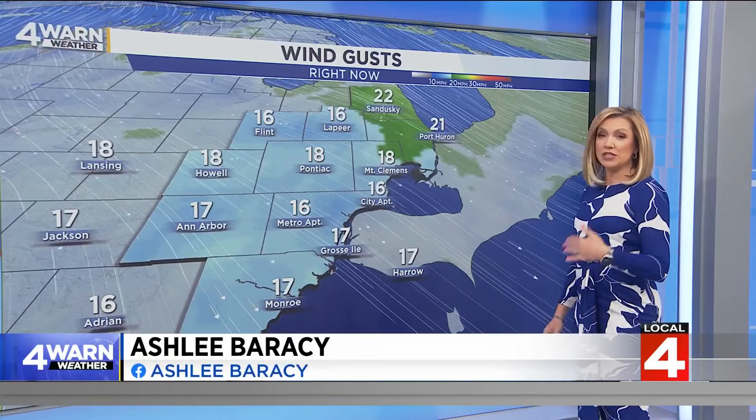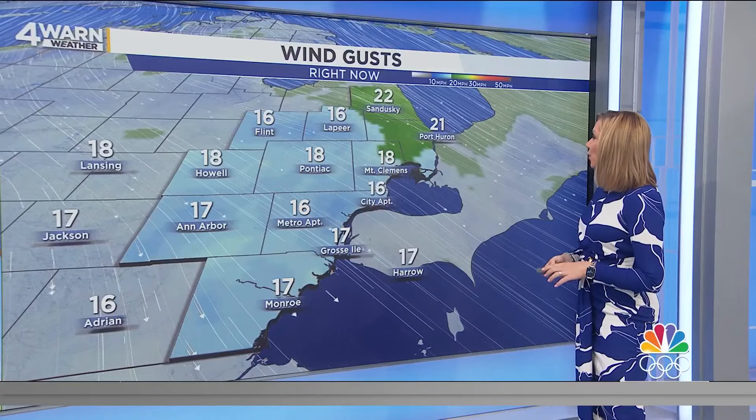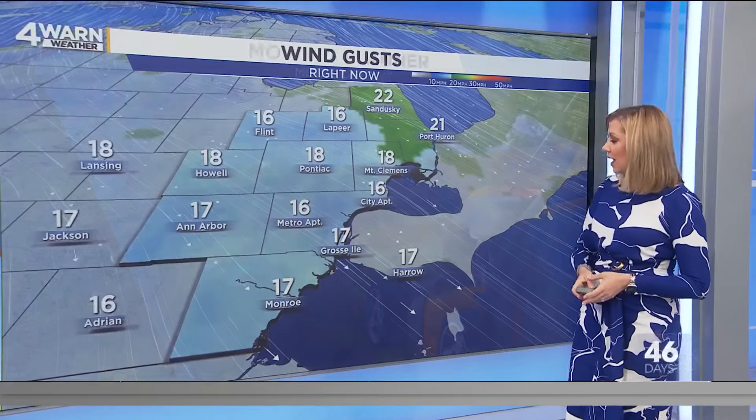Here's a look at the wind gusts as we speak. Sustained winds close to 10 miles per hour, but some of those gusts exceeding 20 — there's a 21 mile per hour wind gust reported in Port Huron and 22 in Sandusky. The farther northeast you go, especially working your way up towards the thumb, is where we will have breezier conditions.